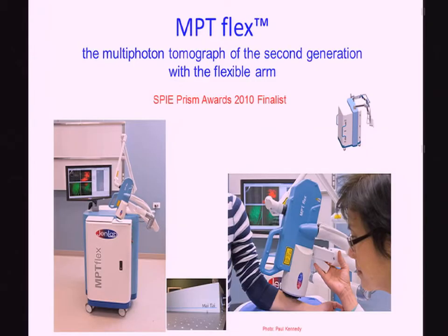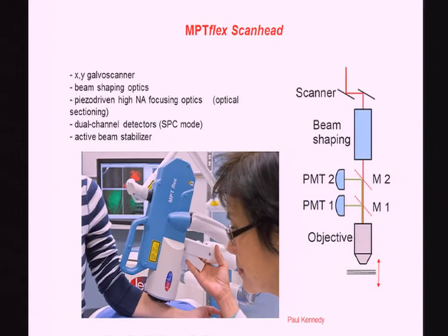We now have a second type of multiphoton tomograph based on a femtosecond laser system. It's tunable, and the laser as well as the chiller is in this particular system. Looking more carefully at the scan head, you will see that there are two PMTs in it, a Galvo scanner, a piezo-driven objective of high NA 1.3, and an active beam stabilizer.